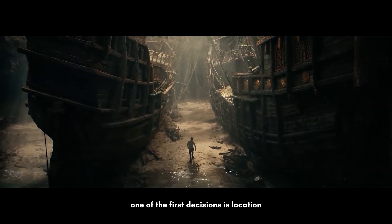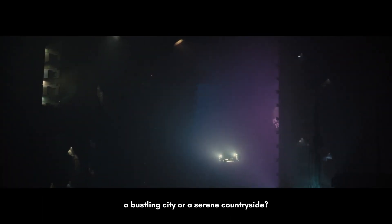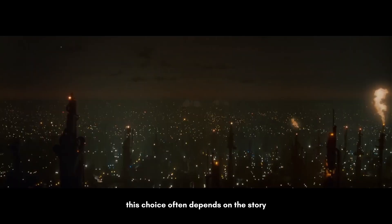One of the first decisions is location. Will it be real or constructed? A bustling city or a serene countryside? This choice often depends on the story.